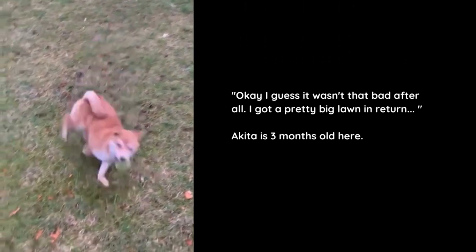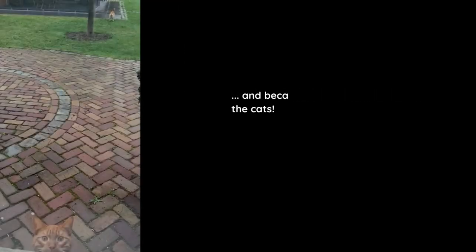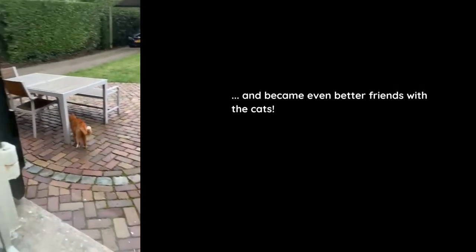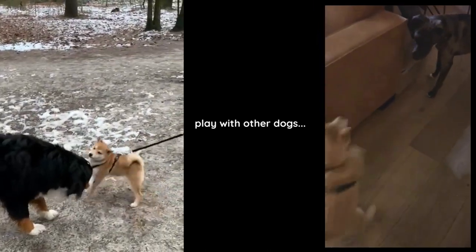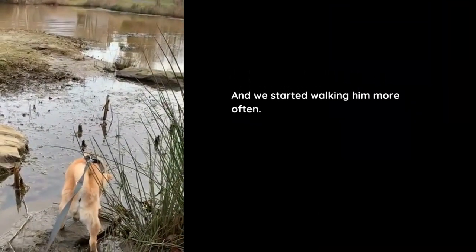Akita is three months old here. He also quickly felt at home in the new house and became even better friends with the cats. He got to join a slumber party or two, play with other dogs, and we started walking him more often.